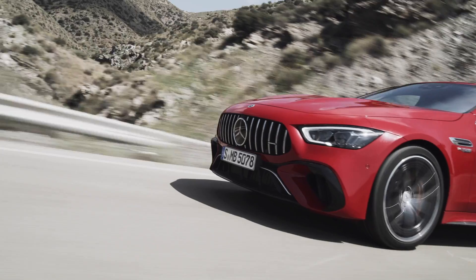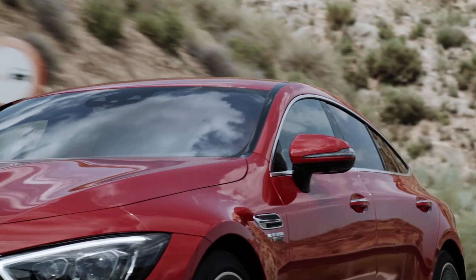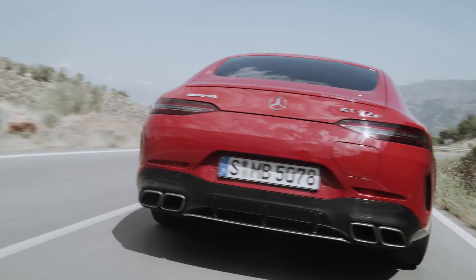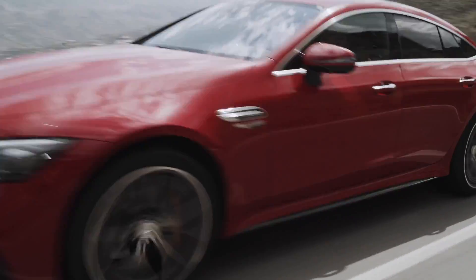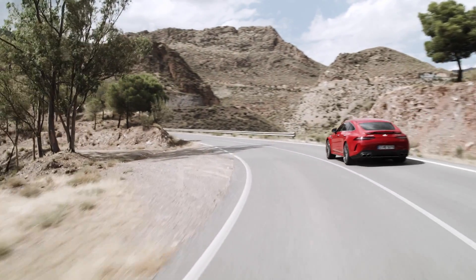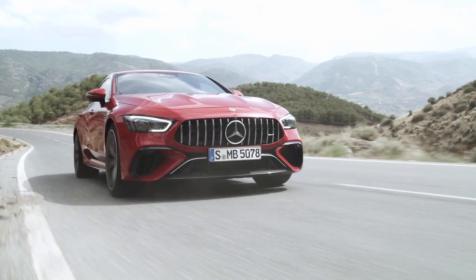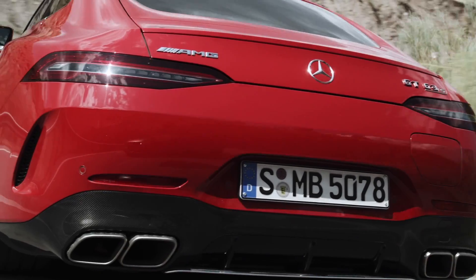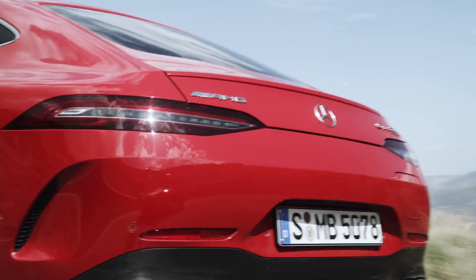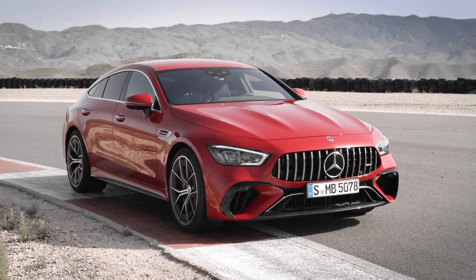This is the new Mercedes-AMG GT 63 SE Performance. The 'E' in the name indicates that this is Mercedes-AMG's very first plug-in hybrid, and undoubtedly the first of many to come. It produces over 831 horsepower — the combination of a twin-turbocharged four-liter V8, a 6.1 kilowatt-hour battery pack, and an electric motor mounted on the rear axle gives this car an extraordinary 831 horsepower and 1,033 pound-feet of torque.